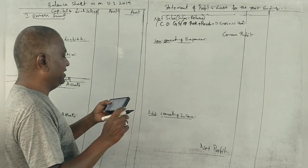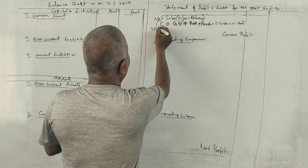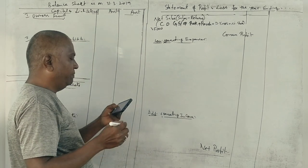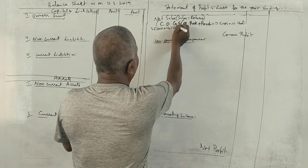First, opening stock: 35,000. Next, purchases: 1,45,000. Correct.